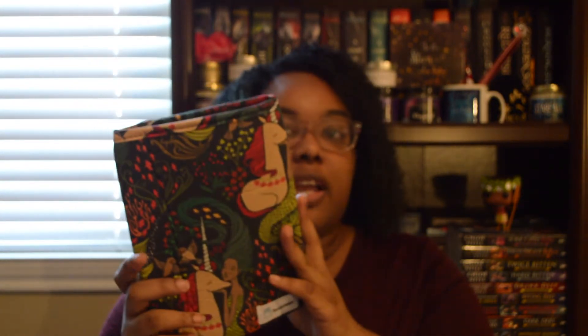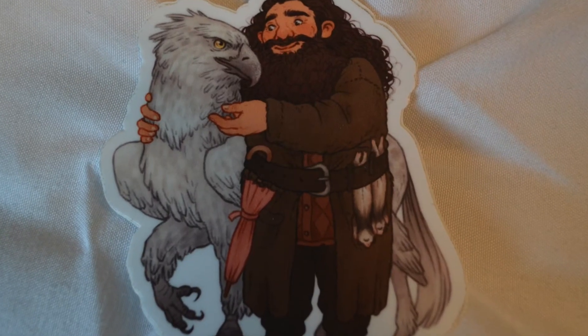The last thing before the book is this sticker of Hagrid and Buckbeak. I don't know where to put my stickers — I know a lot of people put them on their laptop, but I'm not one of those people. I know at some point I'll probably switch out for a new laptop and I don't want to lose my stickers; I want to have them somewhere where I'll always have them.